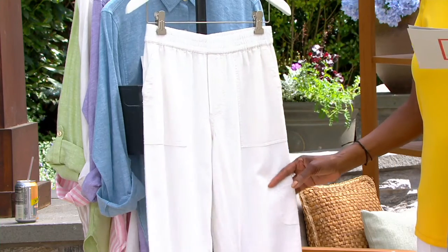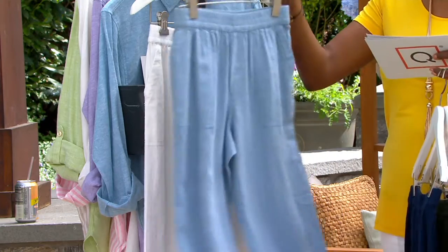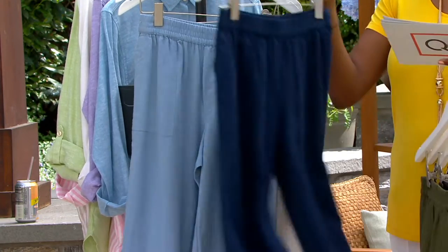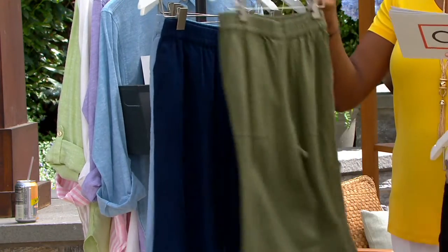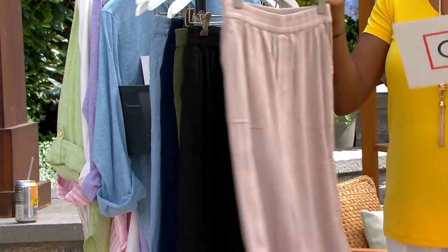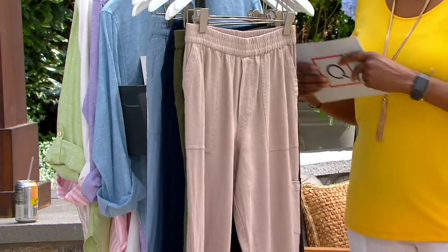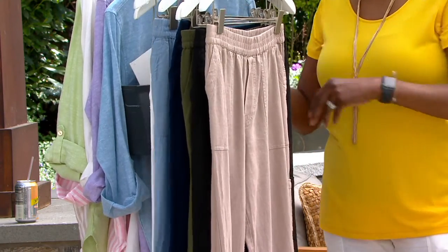Last but certainly not least, we have the white. The price on this is under $50 today, but that price goes up at the end of the day. This is a pant that you could pay as much as $80 for at retail. So Susan Graver, we thank you for a phenomenal today's special value.